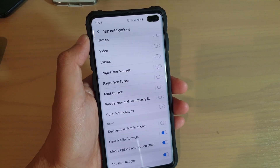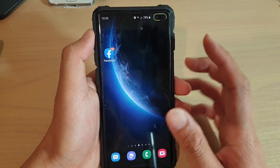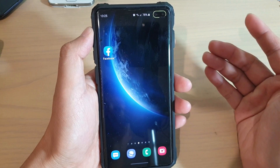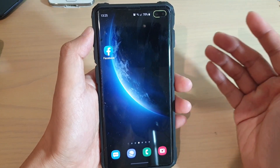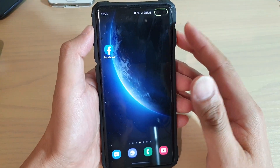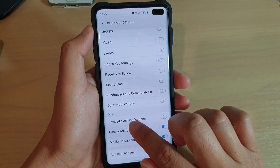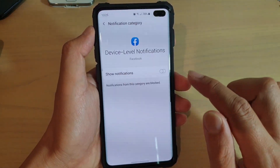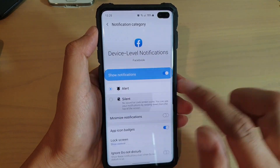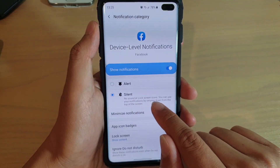I'm going to send myself another message. I just sent myself a message, however the device no longer notified me. But I don't want that — I still want to be able to see the icon badges so that I know someone is sending me notifications. So what you want to do is go back in here and tap on 'device level notifications', turn on 'show notifications', but this time we want to silent it. So instead of using the alert, we want silent — no sound or lock screen icons.